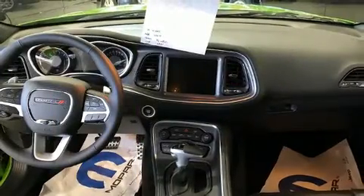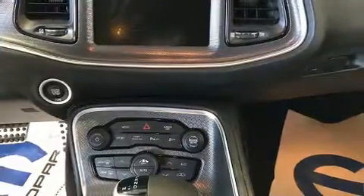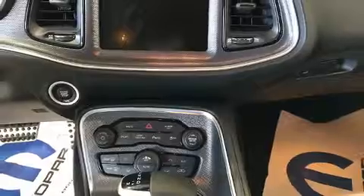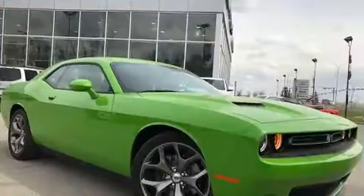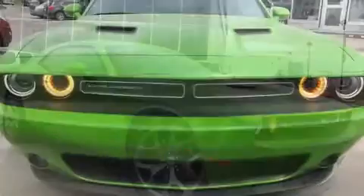Dodge prioritized fit and finish as evidenced by leather upholstery, one-touch window functionality, front dual-zone air conditioning, fully automatic headlights, power door mirrors and heated door mirrors, and a blind-spot monitoring system.